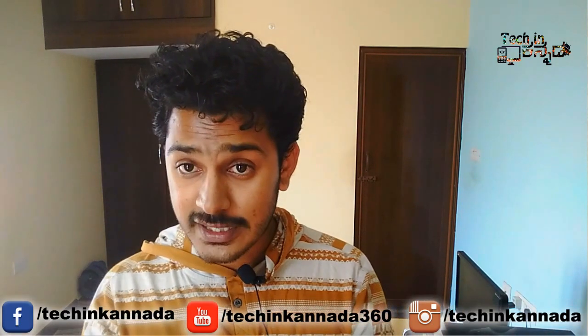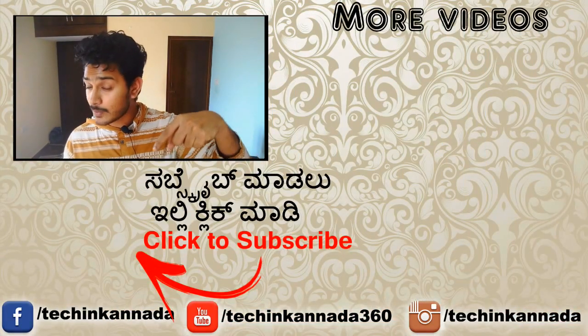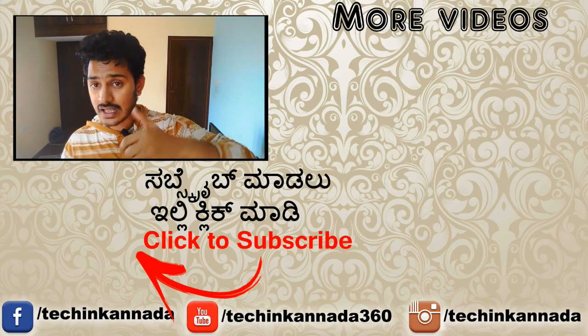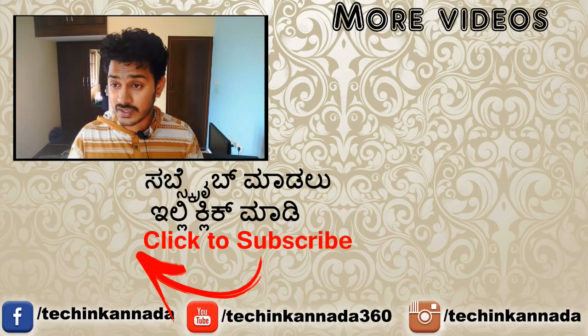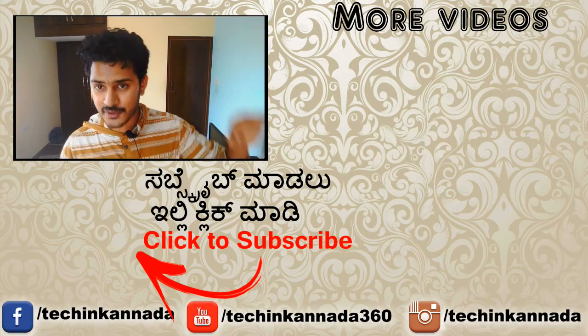So let's talk about this feature of Nokia. If you have any questions, please like this video, share this video, and subscribe. Thank you for watching. Bye-bye.